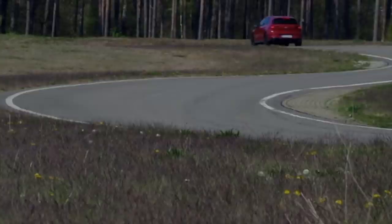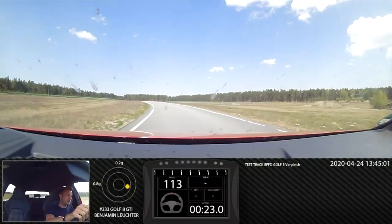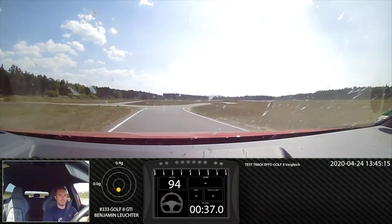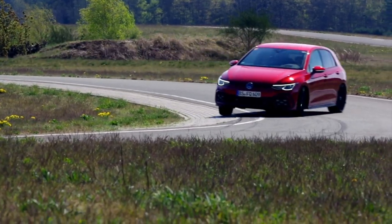Volkswagen contextualized this for us today: they took a Mark 7 Performance and a Mark 8 GTI on identical tires and identical power output — we'll roll this footage now — and their test driver went four seconds quicker with the Mark 8 around a two-mile track. That's a significant amount of time to make up in a car with identical power and tires, really showing this car can put power down much better than the Mark 7. For a dedicated front-drive architecture, that kind of poise is impressive — obviously we need to drive it ourselves before making definitive statements.